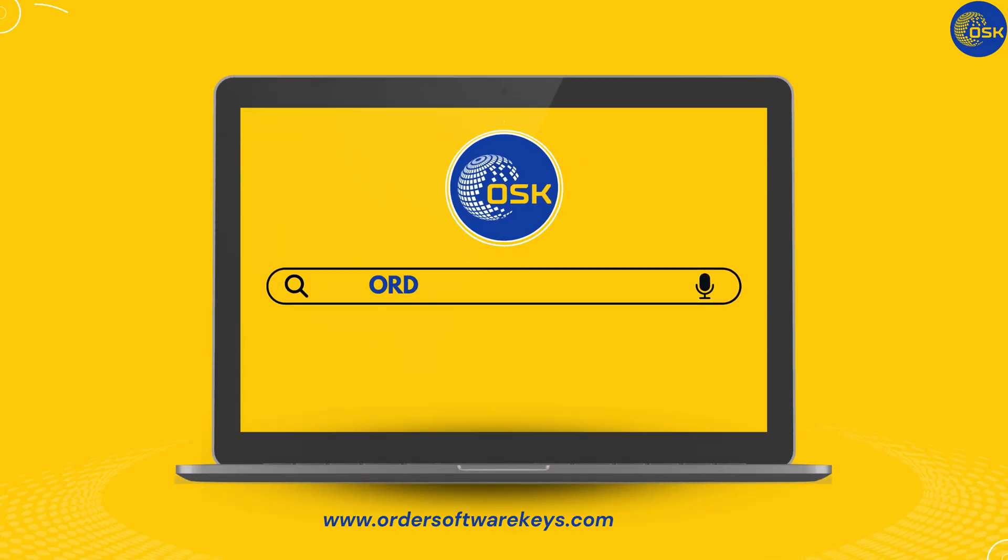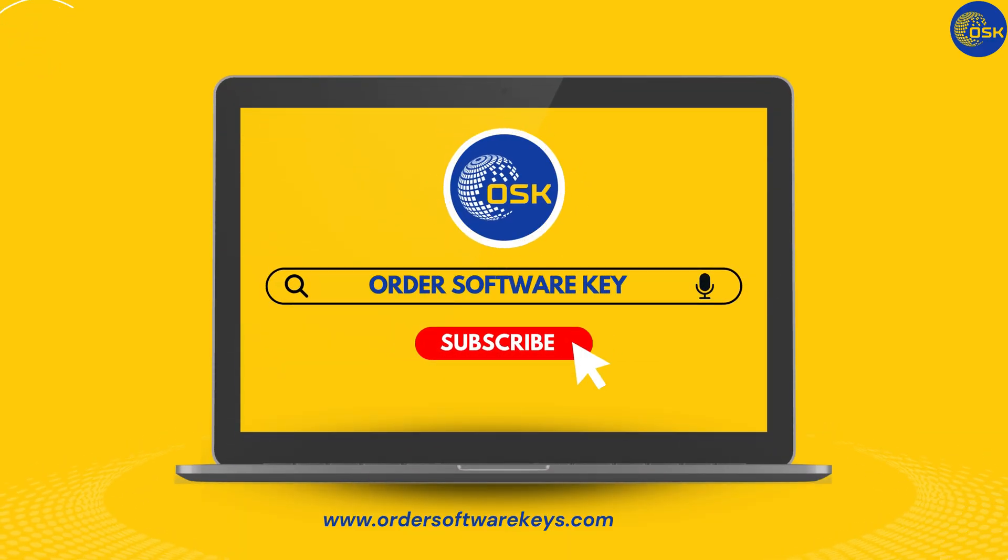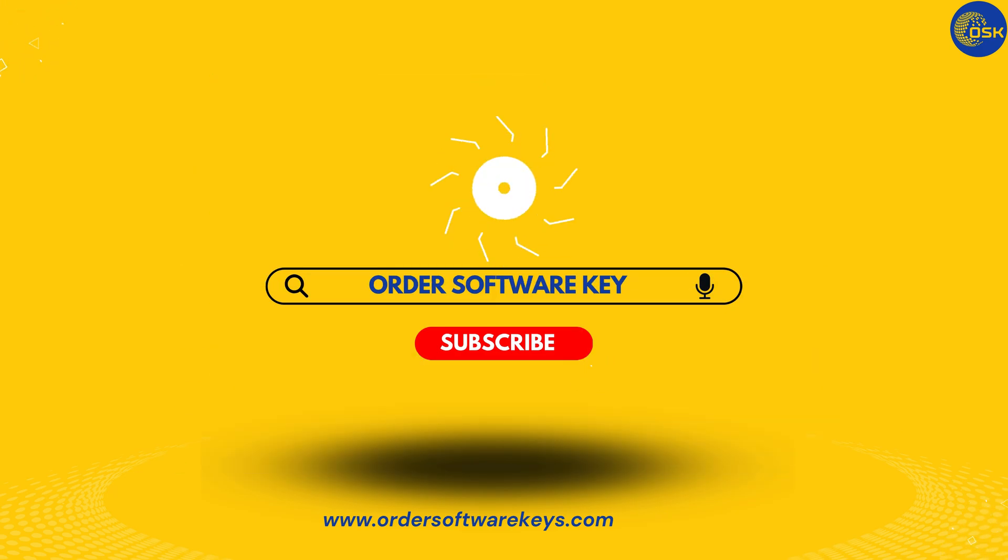Thanks for watching. If you found this video helpful, don't forget to like, subscribe, and tap the notification bell for more software reviews and PC tips. Until next time, happy computing!